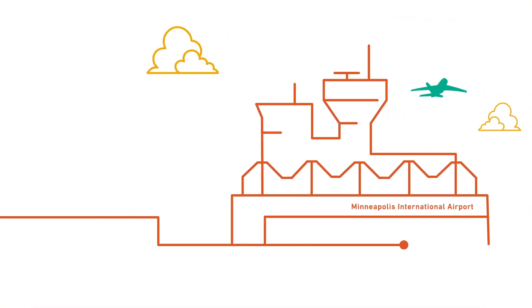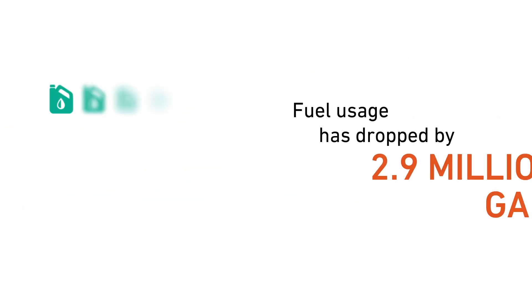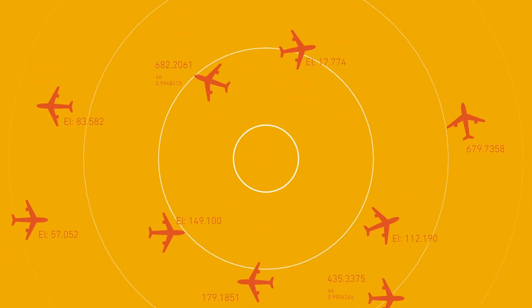Since the introduction of PBN arrival procedures at Minneapolis International Airport, fuel usage has dropped by 2.9 million gallons annually, according to airlines. Together with other components of NextGen,